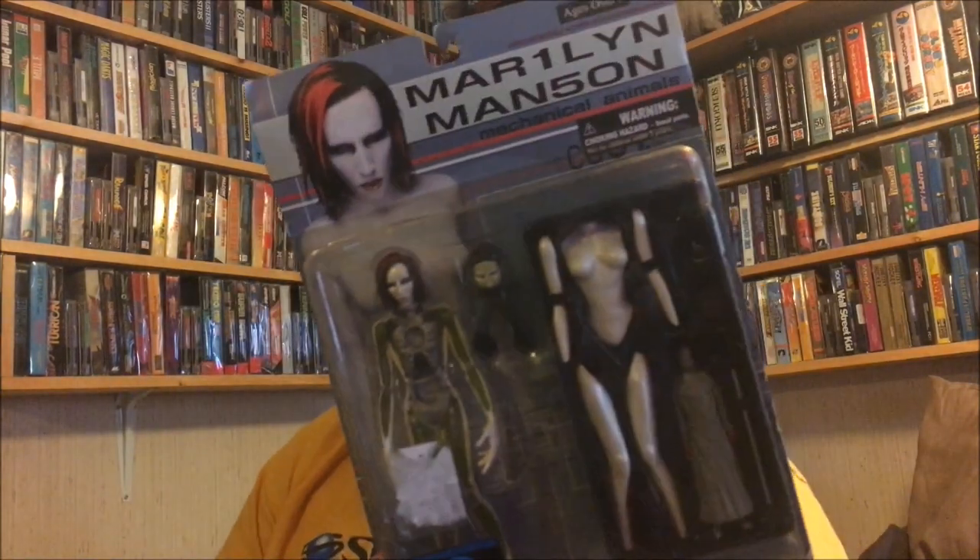Off my buddy Rich — he had this two years ago and then he couldn't find it when he put it back in storage. I should have bought it two years ago, but he gave me an awesome deal. I collect the Marilyn Manson action figures and I definitely enjoy these. This is the Mechanical Animals one — definitely like this kind of stuff.